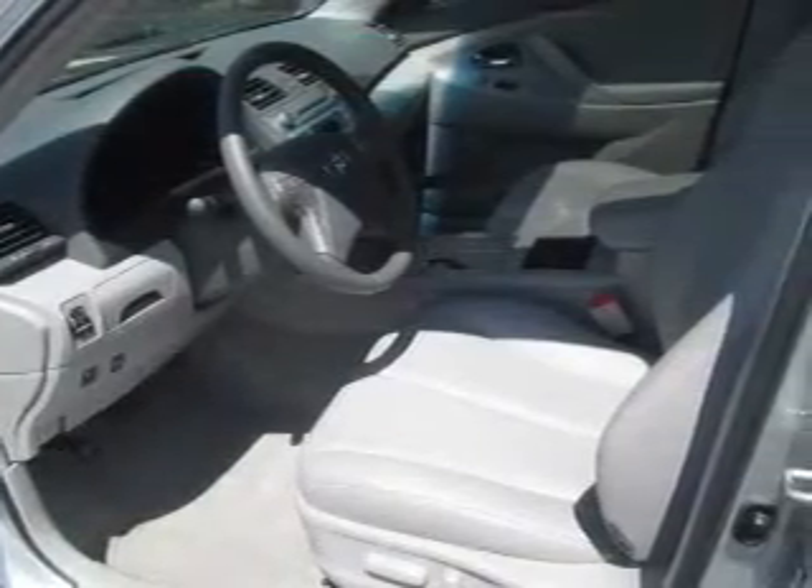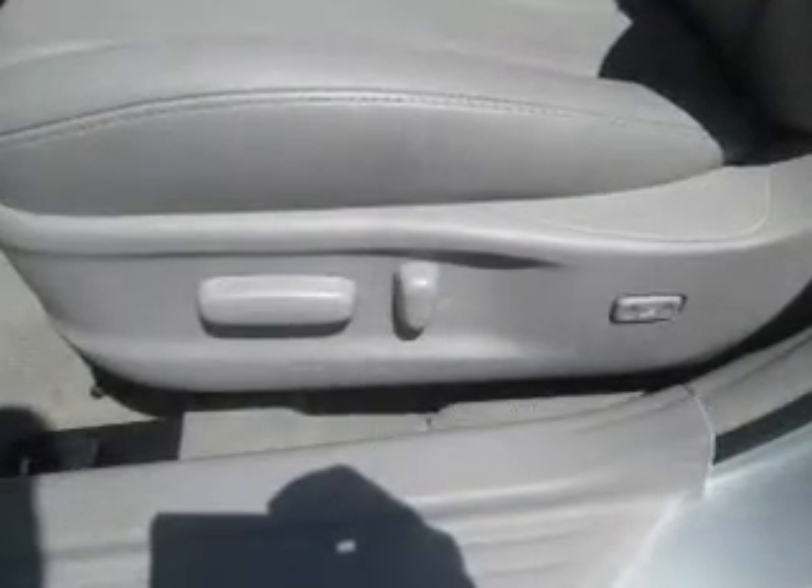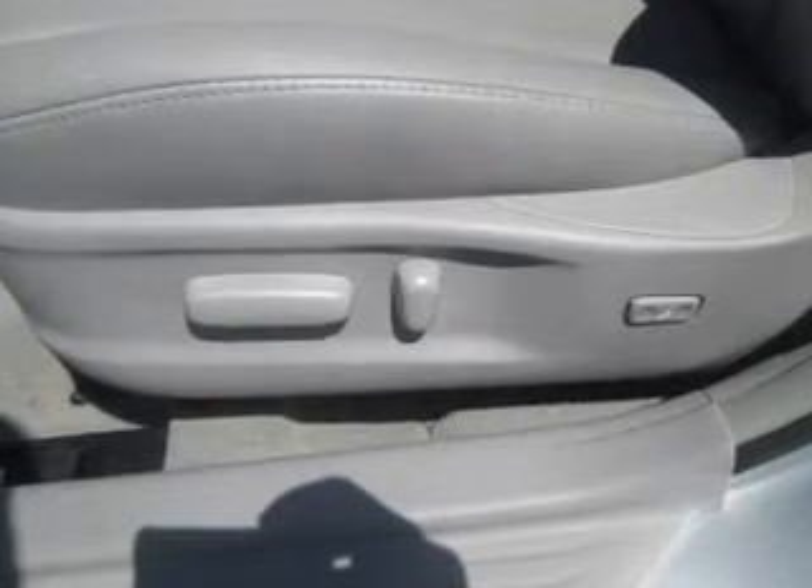Keyless entry, leather seats, power windows, cruise control, and AM-FM stereo, power mirrors, power steering. Call today to schedule a test drive.